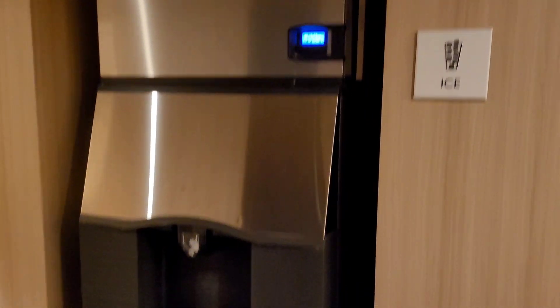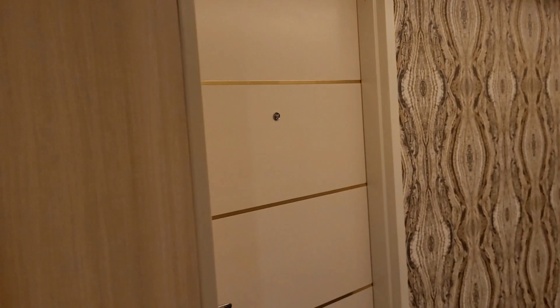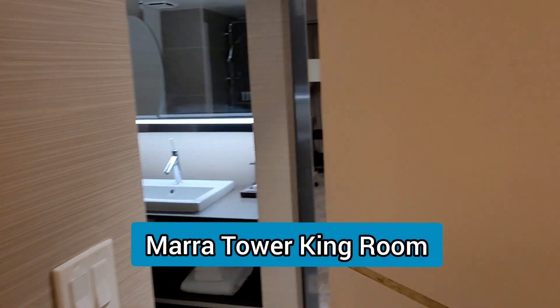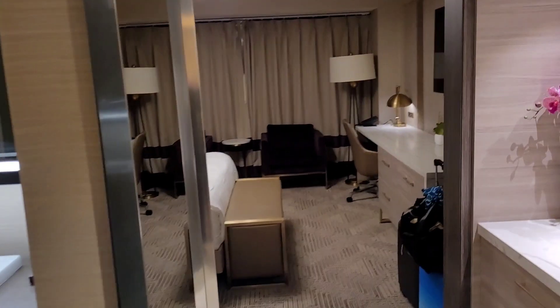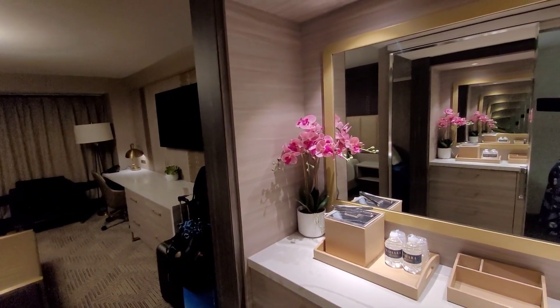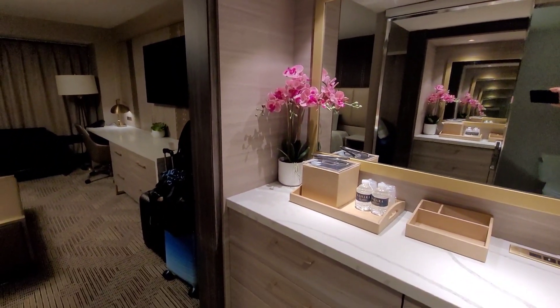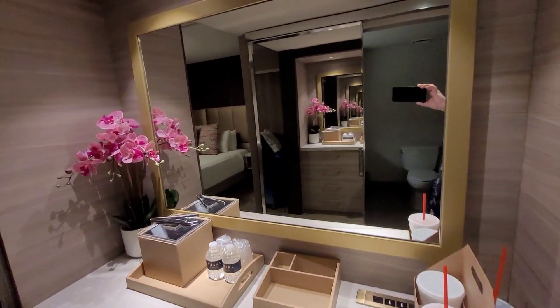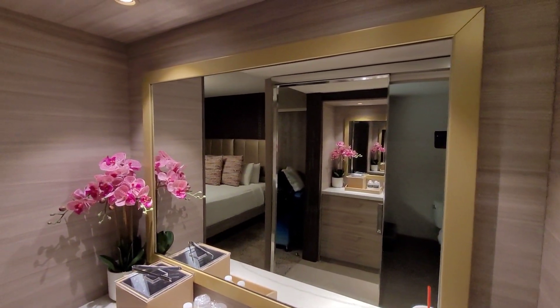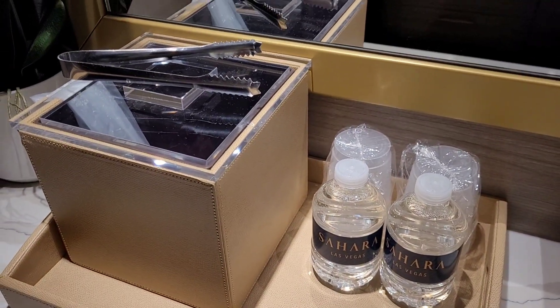You know how much we love ice. Let's check out how close the ice machine is to our room — literally next door. So guys, this is the Sahara Mara Tower room, king size. This is a very small room, so I'm going to try my best to film in it. Two free waters, and like I said, the ice machine is next door.